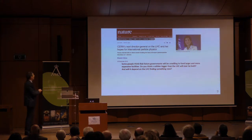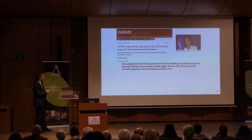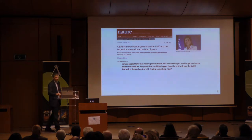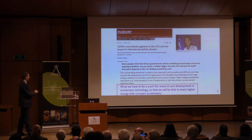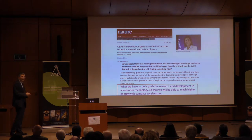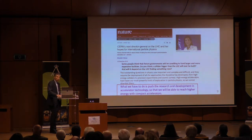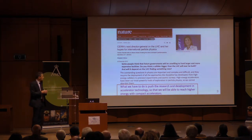When Fabiola became director of CERN, she gave an interview where an important question was asked: 'Some people think future governments will be unwilling to fund larger and more expensive facilities — will a collider bigger than the LHC ever be built?' I liked her answer a lot. She says: 'What we have to do is push R&D in accelerator technology so we can reach higher energy with compact accelerators.' CERN embarked on this with the AWAKE project, which is a proton-driven version; what I will talk about is mainly laser-driven.